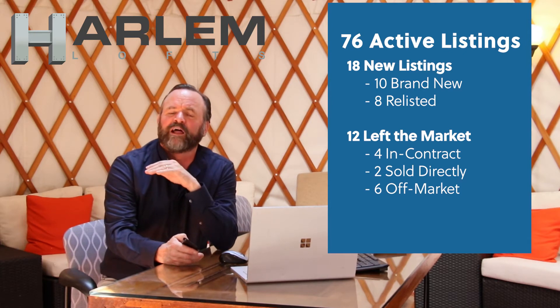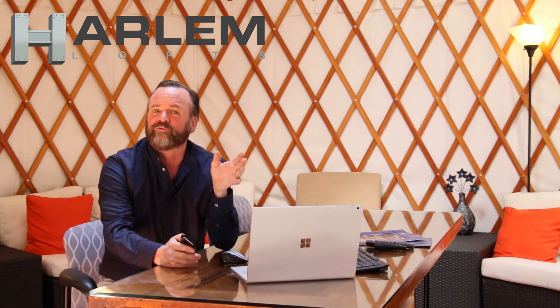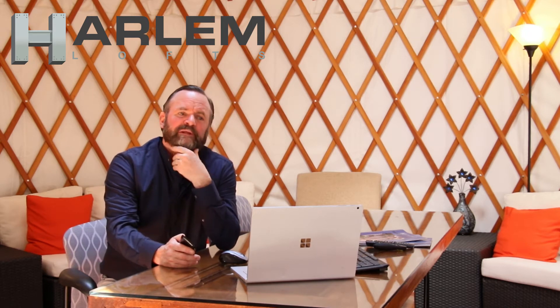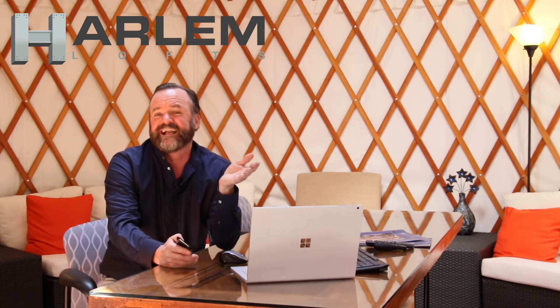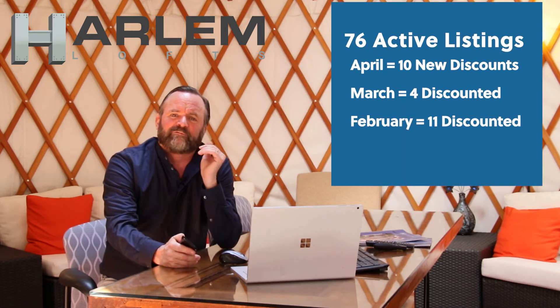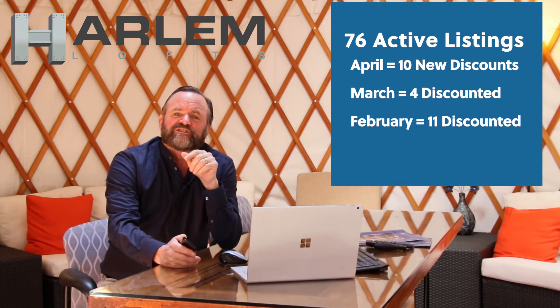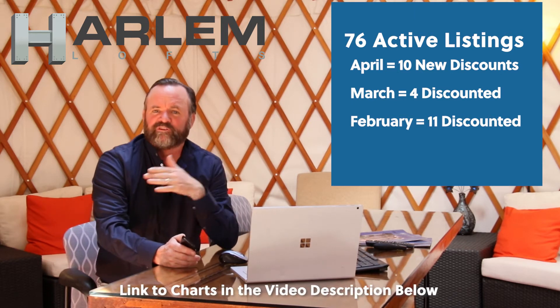These delisted properties are usually pulled to renovate, make repairs that weren't known before listing, or fix paperwork that should have been addressed earlier. Another reason is a property gets stale, so brokers will pull it off for 90 days so it looks like a new listing. So these six that were delisted this month, we'll talk about them in about three months. Ten of the 76 properties received new discounts, up from four in March and 11 in February, and we have a chart to follow.